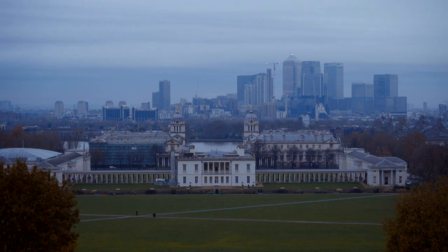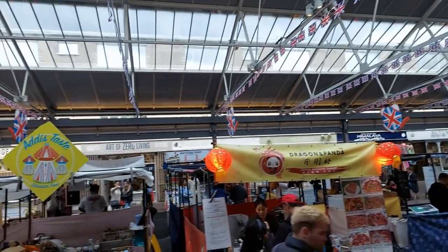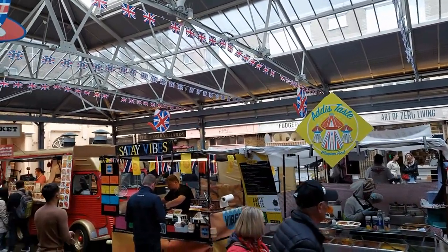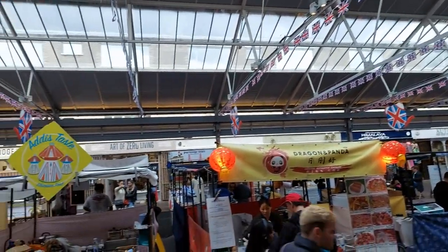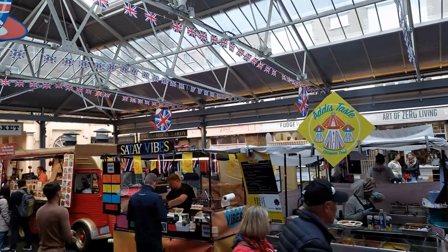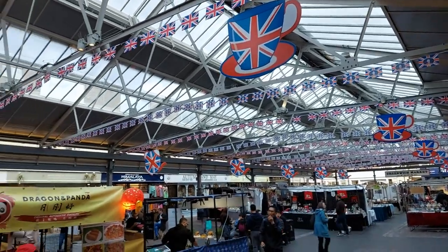Greenwich Market. Greenwich Market is located in the historic Greenwich area of London and is known for its mix of arts, crafts, antiques, and food stalls. The market dates back over 300 years and is housed in a beautiful covered market hall. Visitors can browse through stalls selling handmade jewellery, artwork, clothing, and unique gifts, as well as sample delicious street food from around the world.